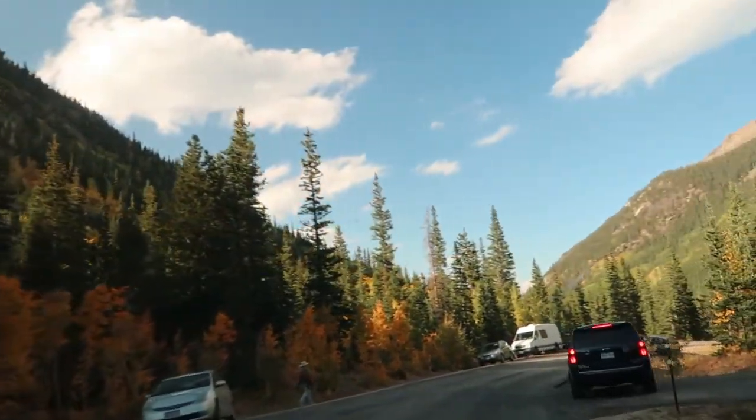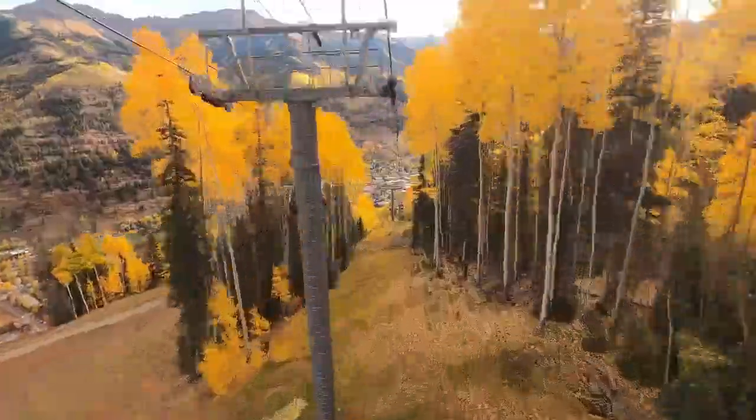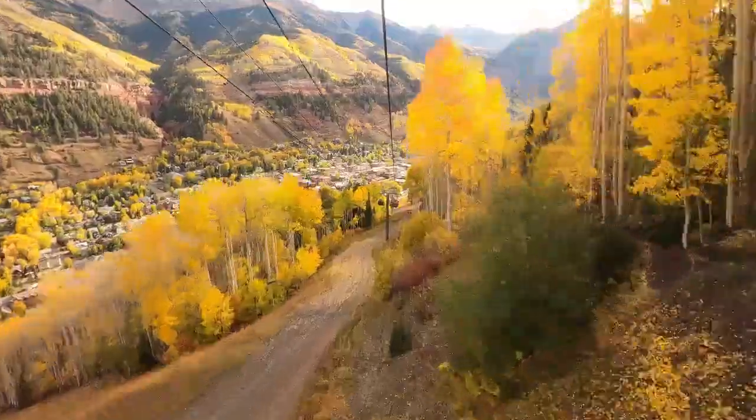If you have to go on a weekend, that's okay — you're still going to get great foliage, but the reality is you're probably going to be surrounded by a lot of other people as well. No matter what, you'll end up enjoying your time, but if you're like me and enjoy your solitude in nature, try to go on weekday afternoons or evenings.